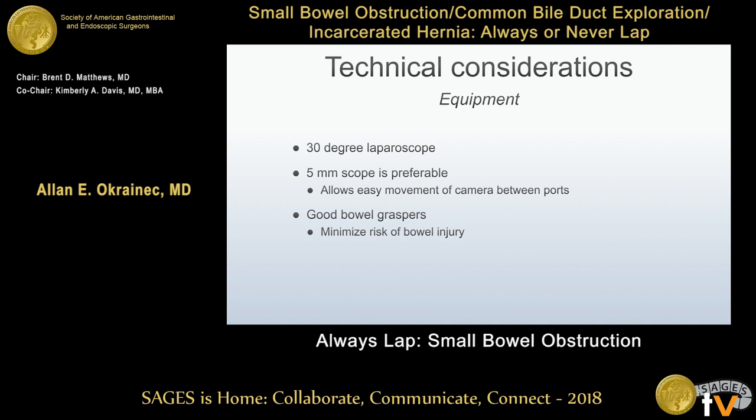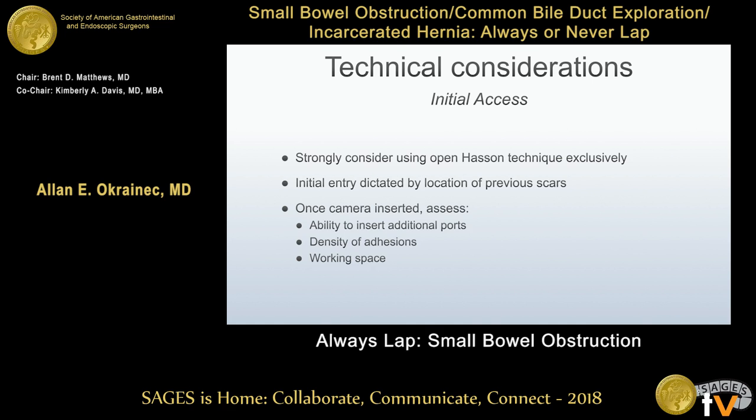For equipment: you definitely need a 30-degree laparoscope to look around corners. A 5mm scope is key — fives are free — so as you work your way around the abdomen, you can add more 5mm ports rather than 10mm ports. Very important to have good atraumatic bowel graspers to minimize risk of bowel injury. I would strongly discourage using a Veress needle or blind trocar access. Use an open Hassan technique, even if you're off the midline avoiding prior incisions, to decrease the risk of access injury.